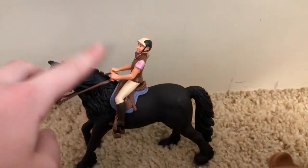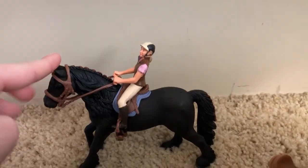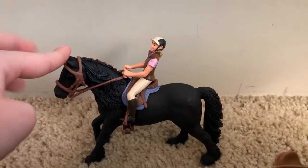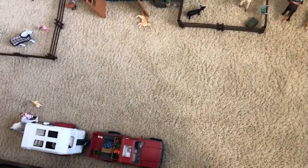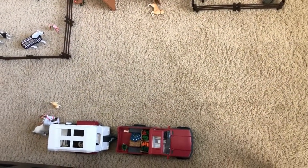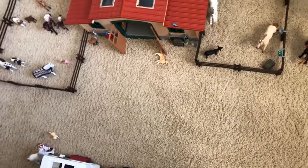Over here we have Lizzie, and she is another rider that I got for my birthday. She is riding Lady Anastasia, or Lady A, and she's a Friesian mare that I got in the truck and trailer set. Here is the final overview — I hope you guys enjoyed this barn tour! Don't forget to like and subscribe to my channel, and I will see you guys in the next video. Bye!